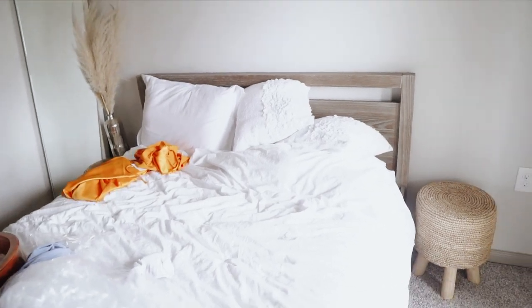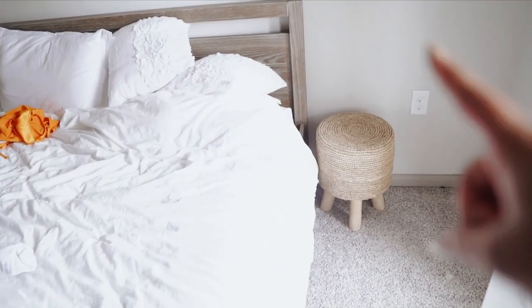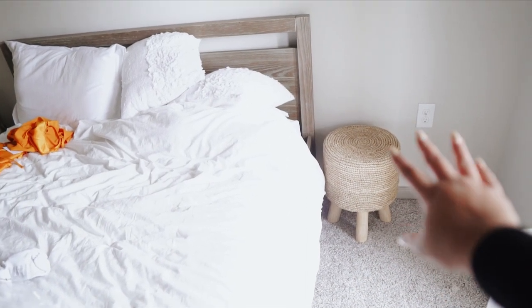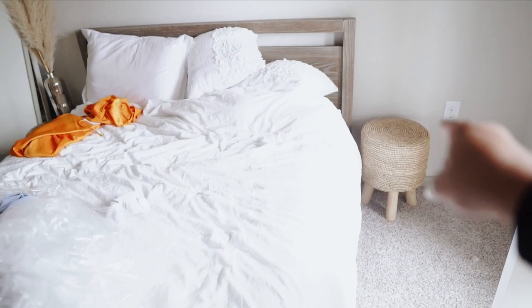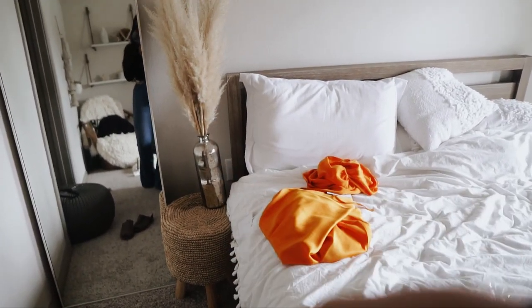This room is a bit messy, so don't judge, but I wanted to show you a couple more things from Facebook Marketplace. This I got — I can't remember how much I paid, but not much at all. I actually got two of them — that one and then this one. And then I have this cute little pampas grass right there.